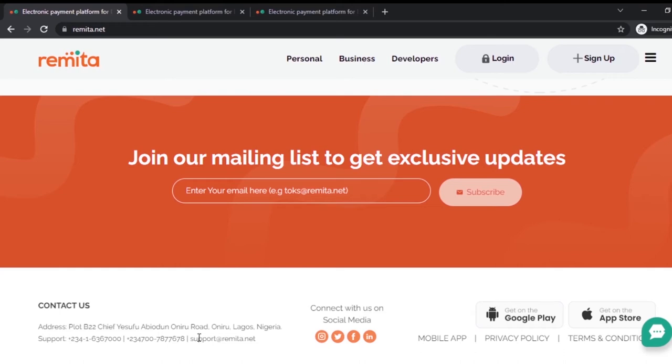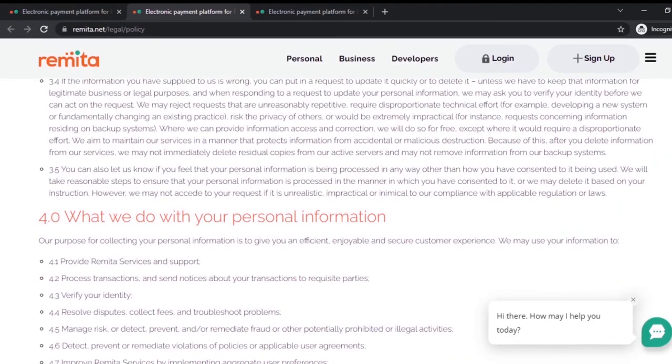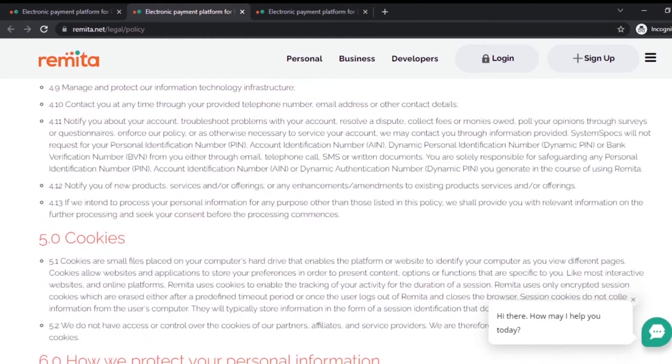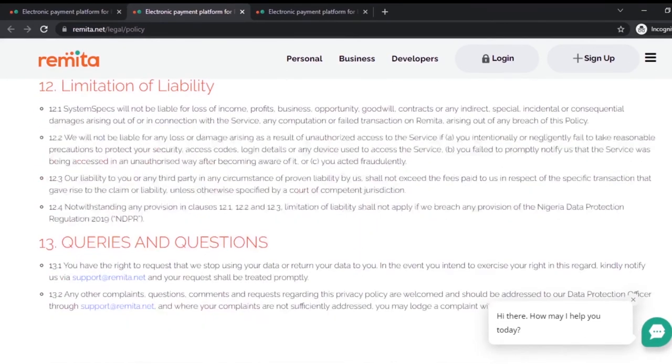I prefer to call and get instant resolution to any issues. If you are in Lagos and nearby, you can also visit their office and make a complaint in person. On their privacy policy you'll find quite a lot: privacy consent, personal information, data protection, access to data, security, data confidentiality, limitation of liabilities, and queries. If you have any issue regarding a transaction — say you sent money and it hasn't arrived — you can call them or send mail to support@remita.net.